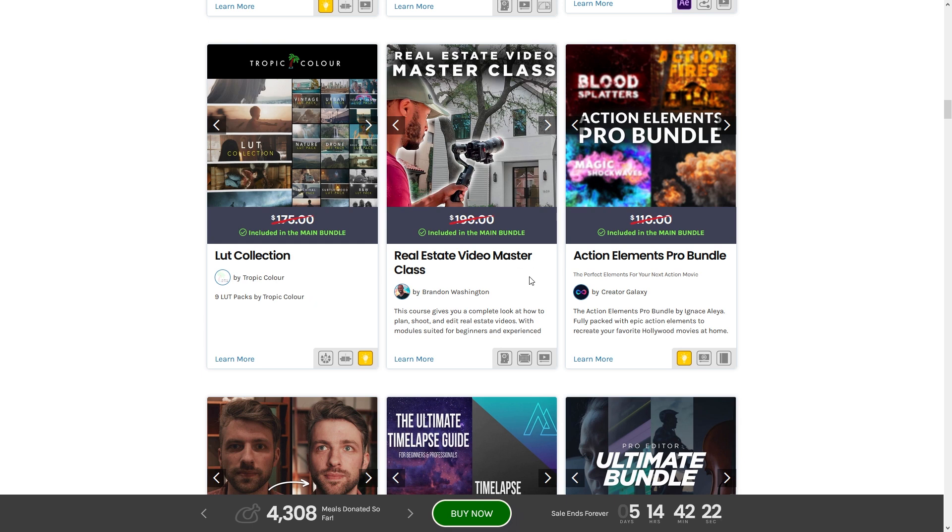Next up we have the Real Estate Video Masterclass. If anyone ever needs a side hustle and doesn't want to do weddings or events, doing real estate videos is a really good way to earn some money — so that's worth checking out.